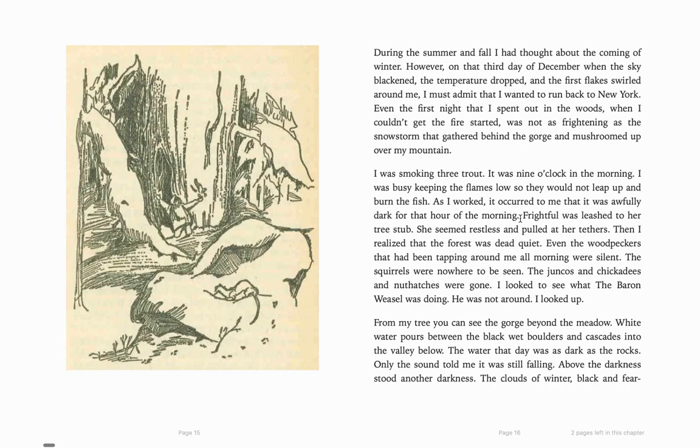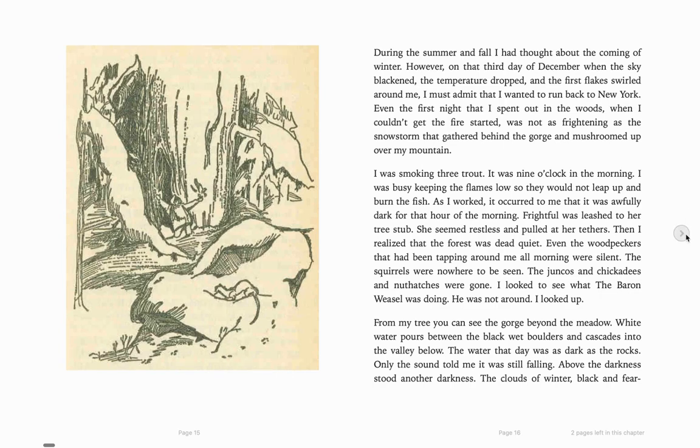"Frightful was leashed to her tree stub. She seemed restless and pulled at her tethers" — and a tether is like something that's connecting the bird to a post. "Then I realized that the forest was dead quiet. Even the woodpeckers that had been tapping around me all morning were silent. The squirrels were nowhere to be seen. The juncos and chickadees and nuthatches were gone. I looked up to see what the barren weasel was doing. He was not around. From my tree, you can see the gorge beyond the meadow. White water pours between the black, wet boulders and cascades into the valley below. The water that day was dark as the rocks. Only the sound told me it was still falling. Above the darkness came another darkness. The clouds of winter, black and fearsome. They looked as wild as the winds that were bringing them."